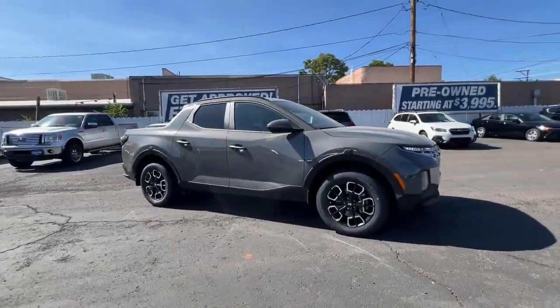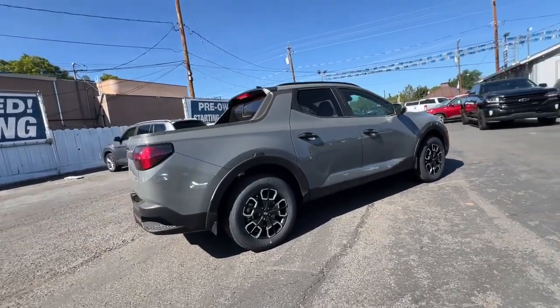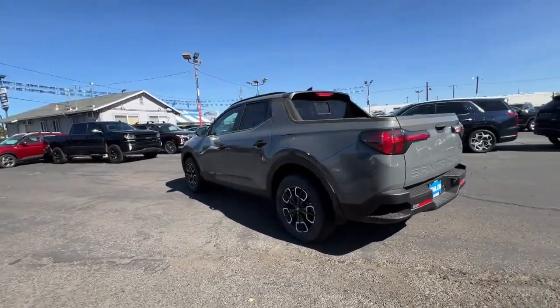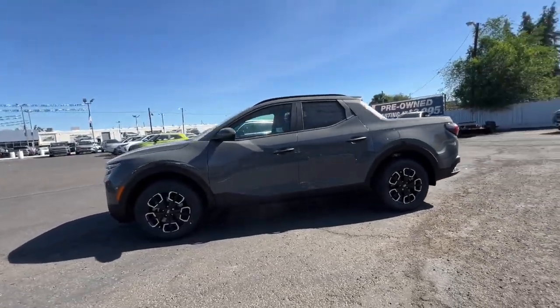You're going to love the 2024 Hyundai Santa Cruz. Enjoy a view of this gutsy Hyundai Santa Cruz, the stylish adventure utility vehicle that pairs composed comfort with high-tech capability. The following are some of this vehicle's highlighted options.